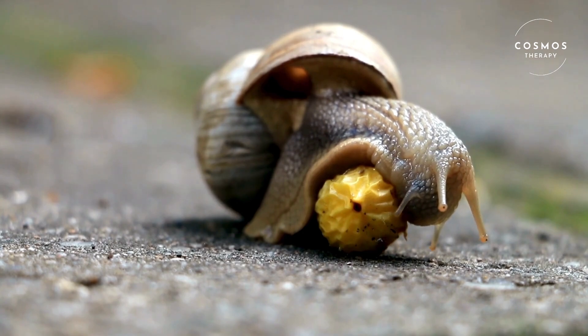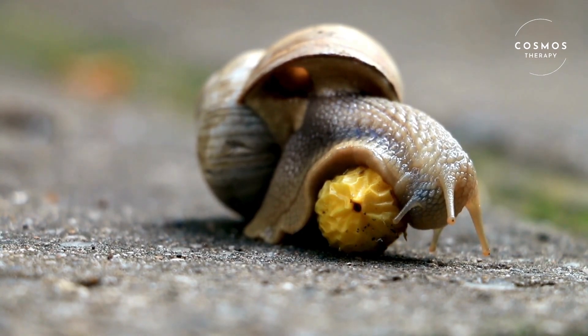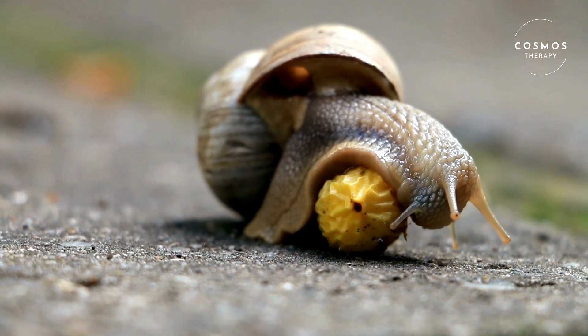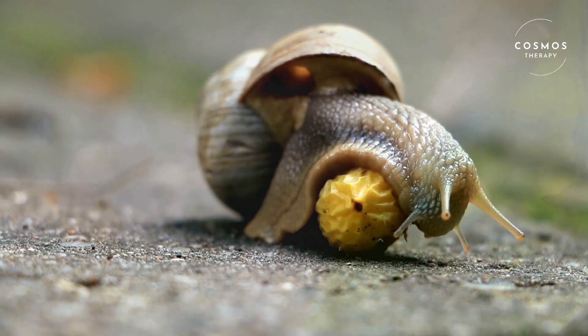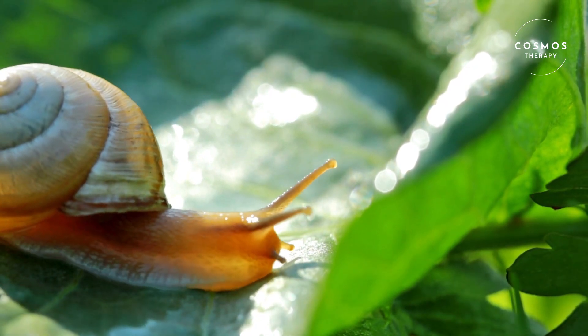Snails are part of the mollusk family, which also includes clams, octopuses, and squid. There are thousands of snail species found all over the world, from gardens and forests to oceans and rivers.